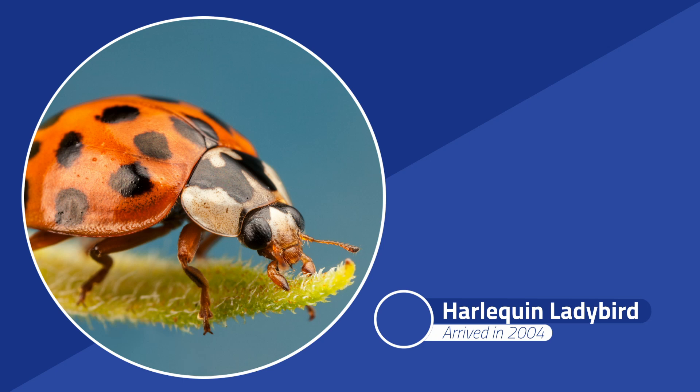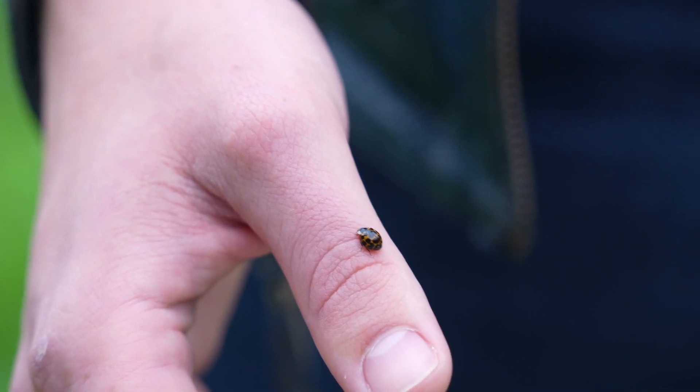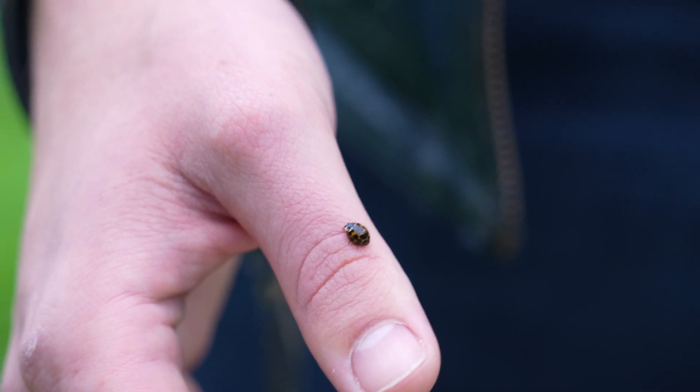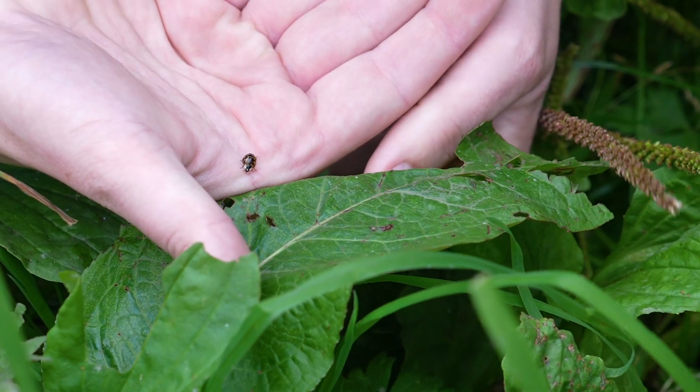The harlequin ladybird is one of the more recent introductions into Britain. It was first spotted here in 2004 and it came from the Asian continent. They're difficult to tell apart from the native ladybird. A little trick is that the native ones typically have a black underbelly with black legs, whereas the underbelly and legs of the Asian ladybird are typically orange. You can find them outside nearly everywhere in Britain between the months of April and October. After that they start to hibernate and you may even find them in little nooks and crannies inside your house if they've wiggled their way through an open window.